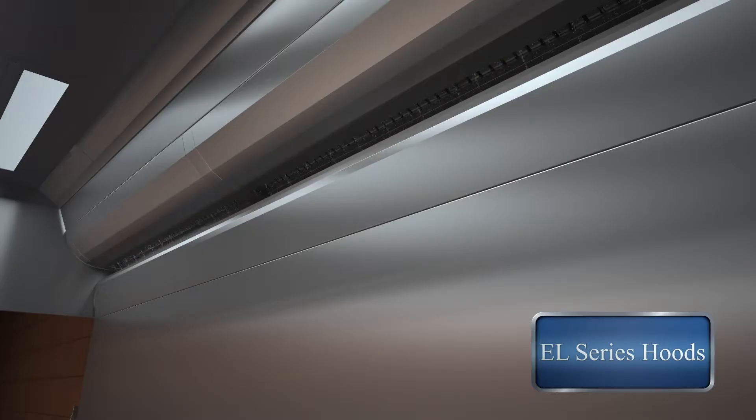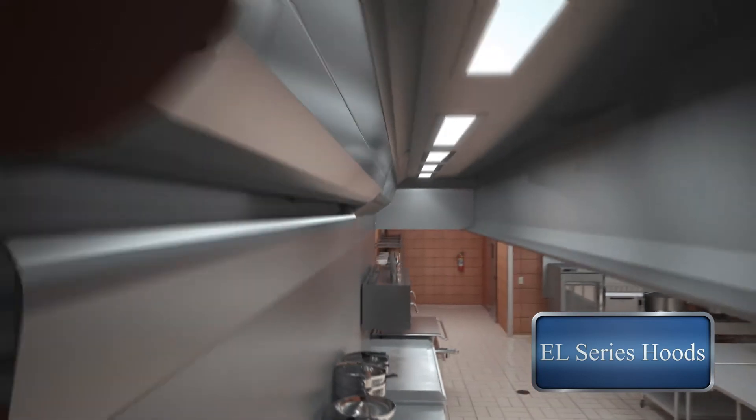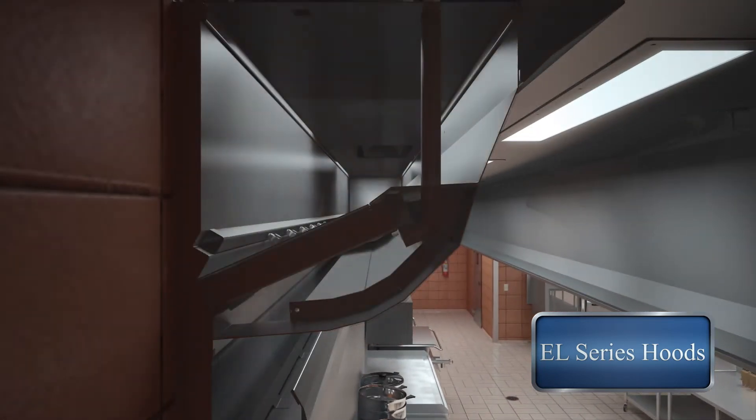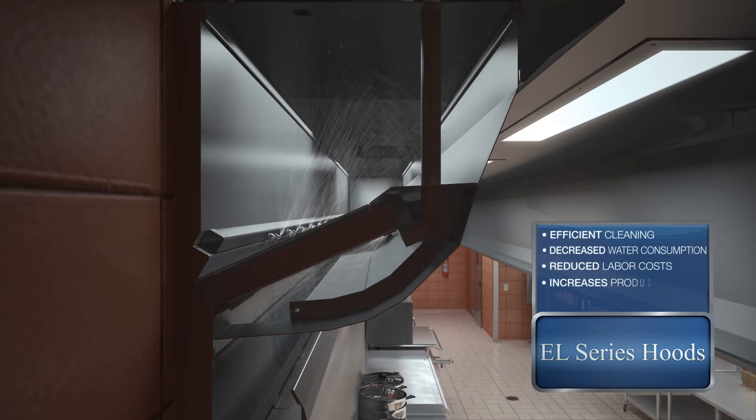Gaylord's labor-saving clean-in-place technology effectively washes collected grease from the hood and plenum. It washes the front of the extractors with the fan on and the back of the extractors with the fan off. This ensures efficient cleaning, decreased water consumption, reduced labor costs, increased productivity, and creates a safer kitchen.